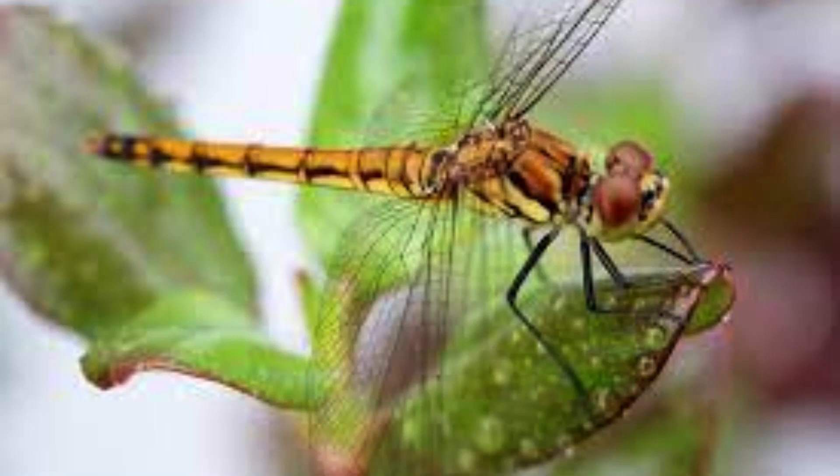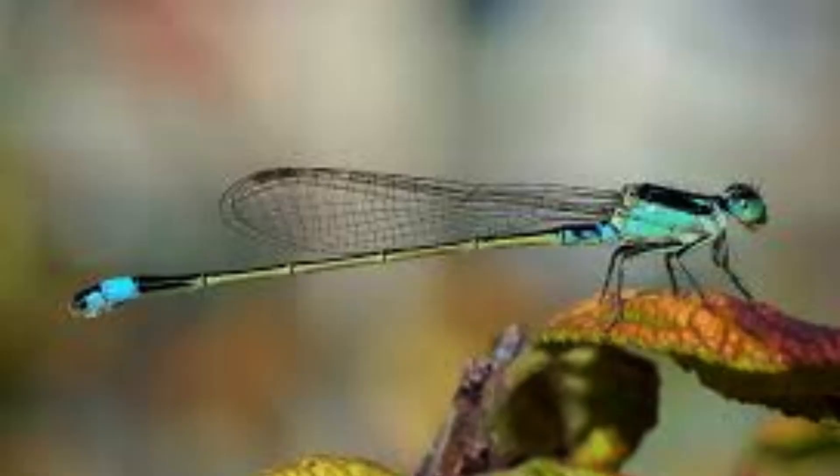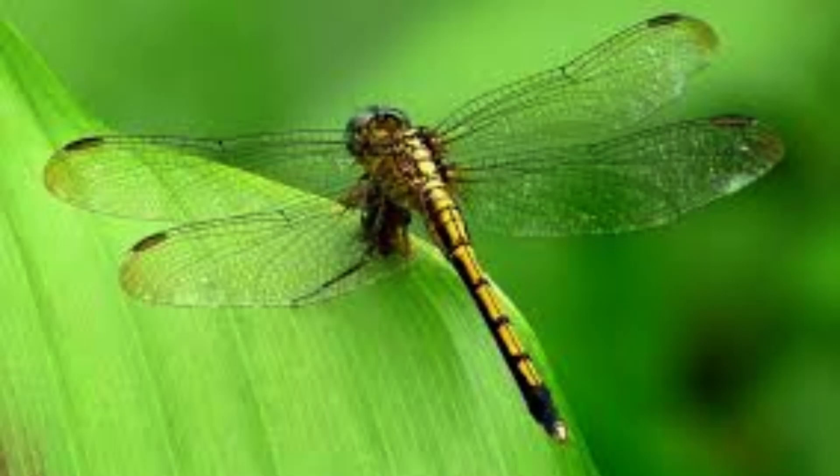The Central American dragonfly has wings of up to 19 centimeters. The largest dragonfly, known as Petalura ingentissima in Australia, has wings of up to 16 centimeters. The small dragonfly of the genus Agrioconimus comes in size from 17 to 18 millimeters, or about 7 tenths of an inch.